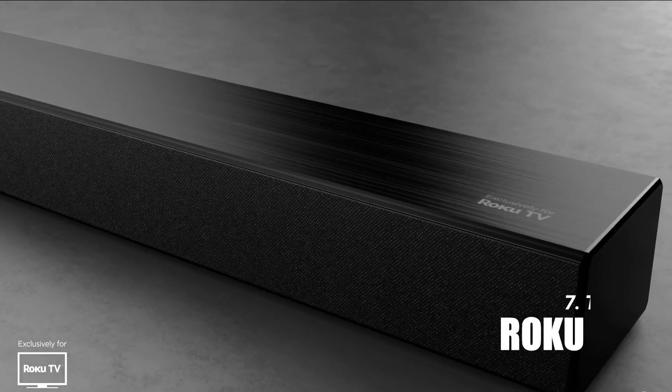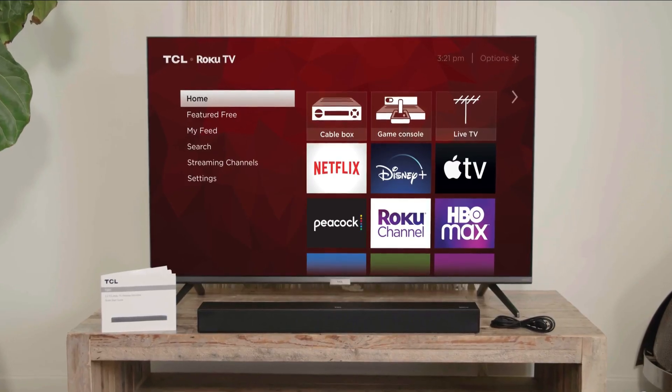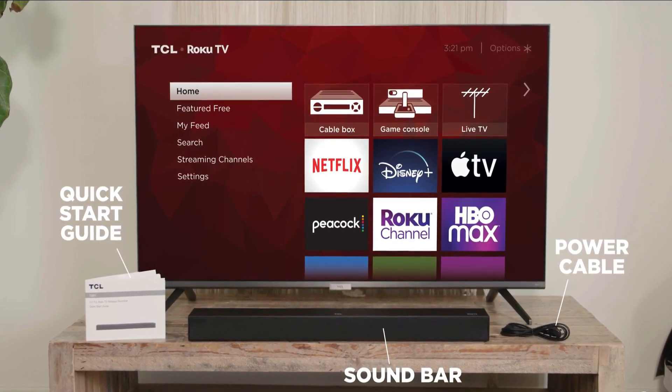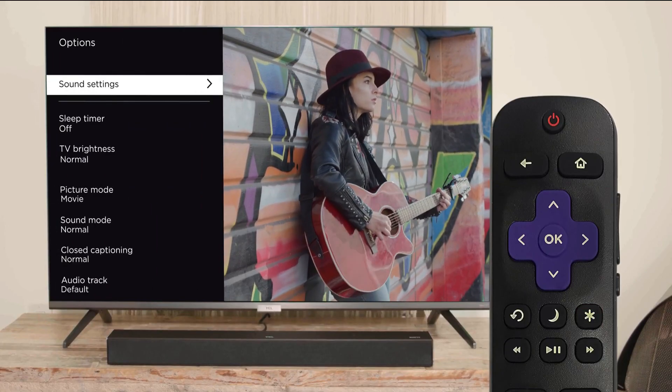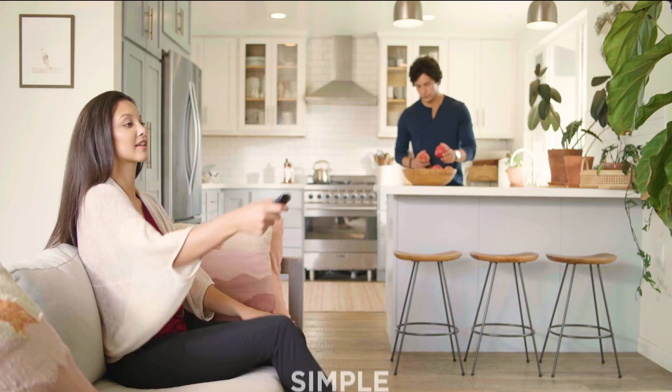Number 7 brings us the Roku Smart Soundbar. It's a two-in-one deal, offering both a soundbar and a streaming device. The setup is a breeze and its streaming interface is user-friendly. It's an excellent choice for those who want to enhance their TV speakers without breaking the bank. However, audiophiles might find its audio performance lacking compared to more specialized soundbars.